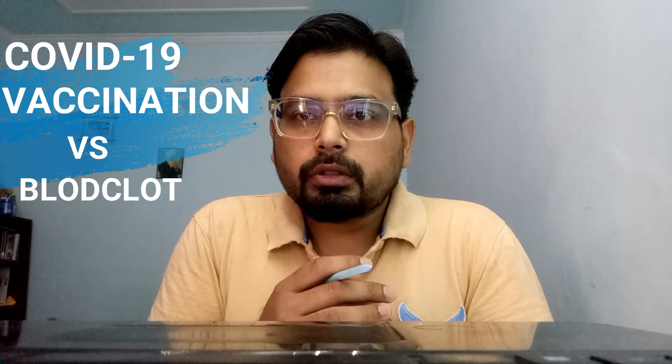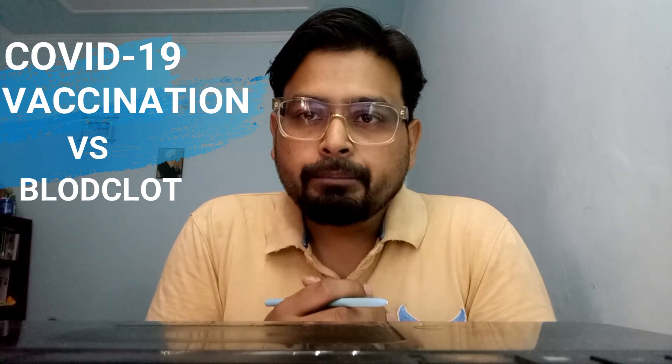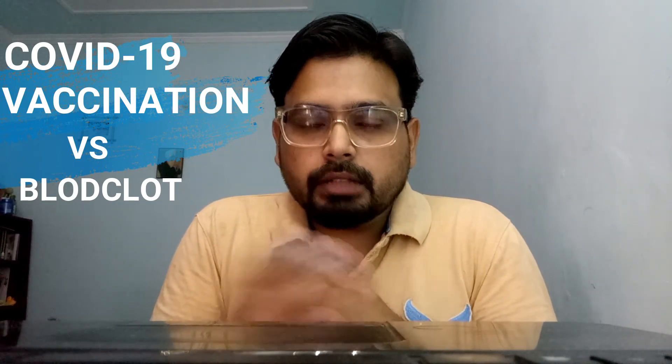Hello students, welcome to another video. In this video we will be discussing why blood clotting is happening after taking the AstraZeneca or Johnson & Johnson vaccine. I will be giving you detailed information on the mechanism behind the blood clotting process and what happens when a vaccine causes the same blood clotting process.